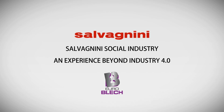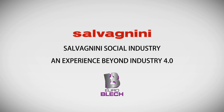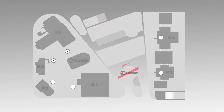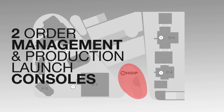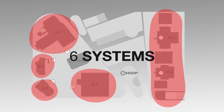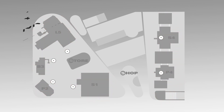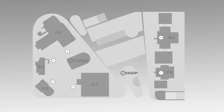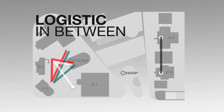Salvagnini Social Industry: an experience beyond Industry 4.0. Salvagnini's social industry is a combination of adaptive, efficient and automated processes for kits or batches of one, without WIP or rejections. They are perfectly balanced, environmentally and user-friendly, safe and completely interconnected with each other, the factory and the world.